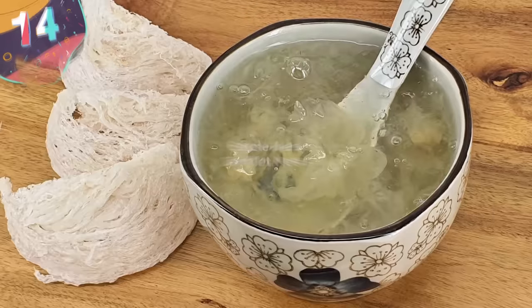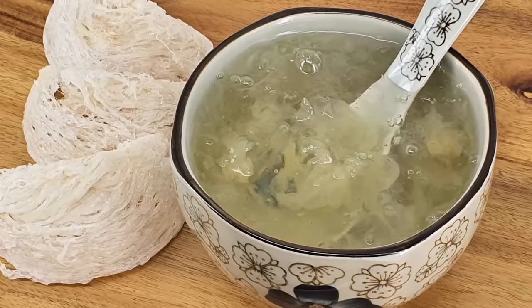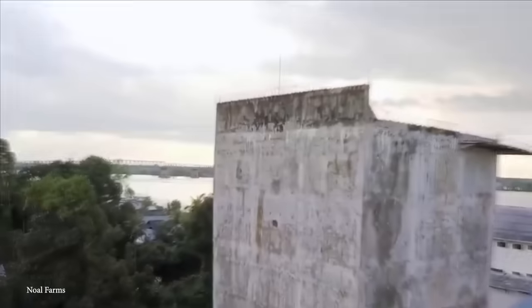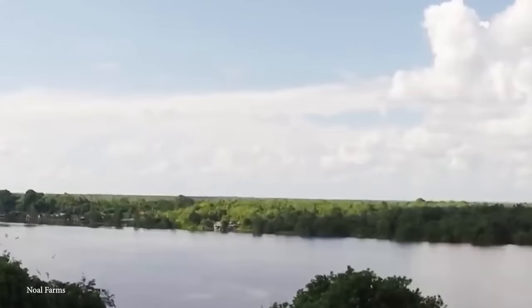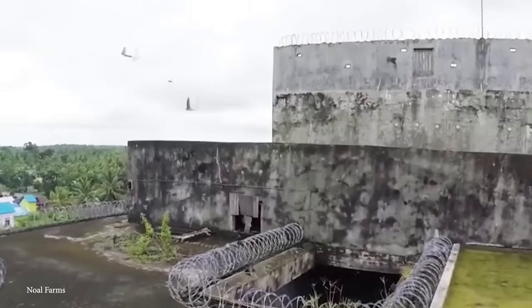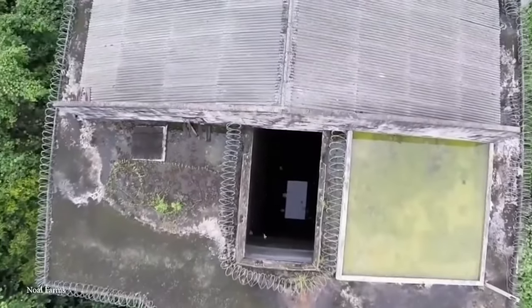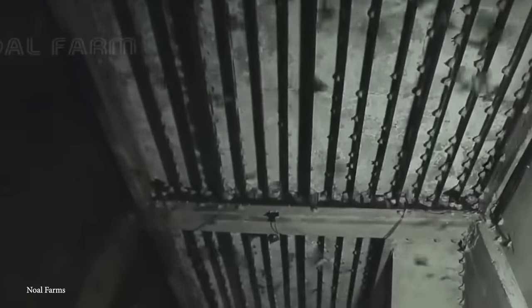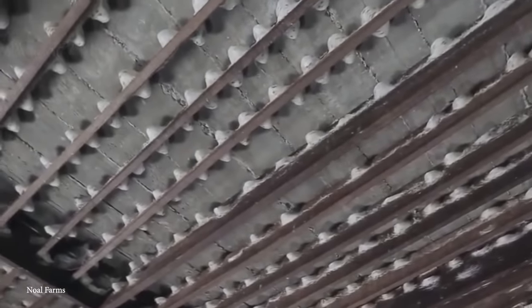Number 14: the Edible Nest of the Swiftlet. Nestled within the depths of caves across Southeast Asia, there's an extraordinary treasure. Edible Swiftlet nests are unique because they're a coveted and highly sought-after culinary delight in Asia. These nests are predominantly found in the dark and remote caves of countries like Indonesia, Malaysia, Thailand, and the Philippines. They are meticulously crafted by the Edible Nest Swiftlet, a small bird known for its agility and ability to navigate through dark cave systems. The nests are mostly made of the bird's saliva, which hardens into a gelatinous substance upon exposure to air.